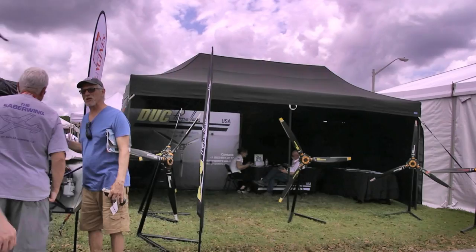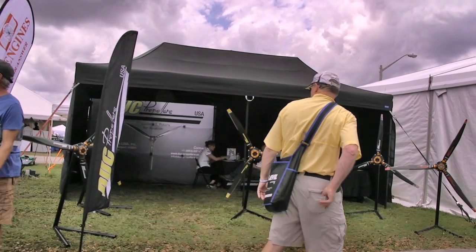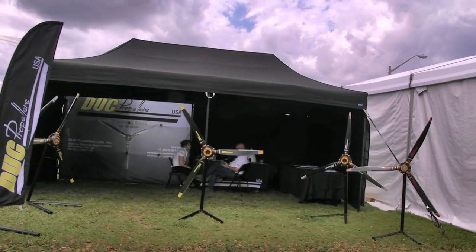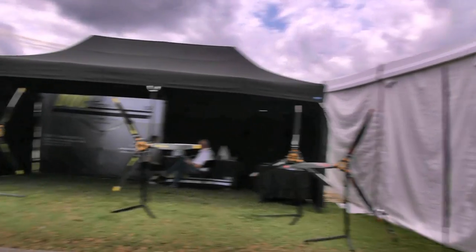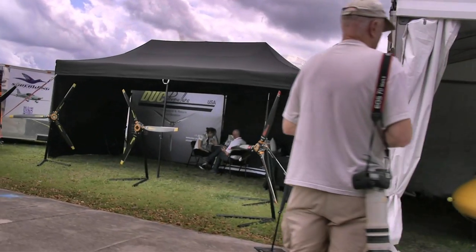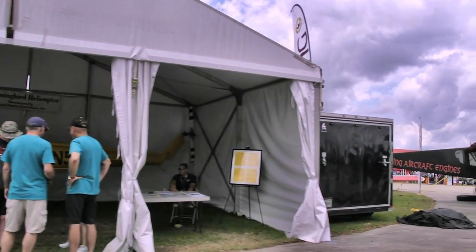Here's one of our favorite companies — Duke Props. They were unknown in this country just a few years ago, and now everybody knows about them. They do a great job of marketing and now have a US facility. We went to their opening party at Sebring just a couple of months ago. They are operating out of the Sebring airport to give the best possible service to American buyers, who are growing in numbers daily.